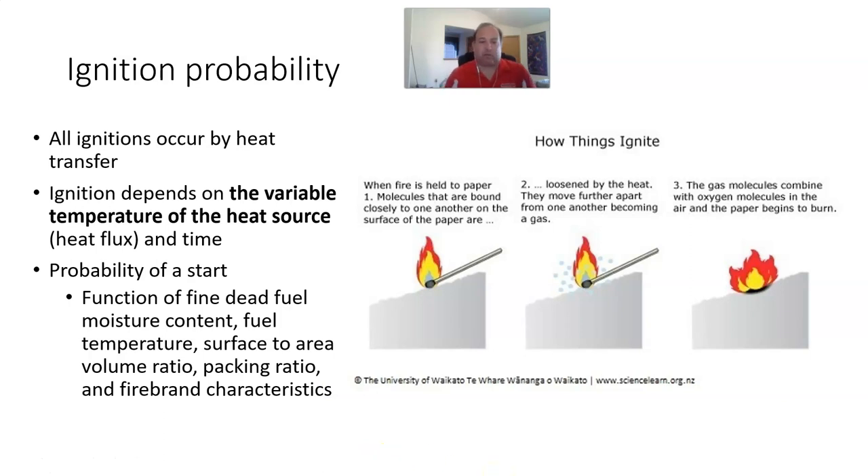Ignition probability is important to understand. If you take a match to a piece of paper, when the fire is held to the paper, the molecules bound closely on the surface of the paper are loosened by the heat and start moving around. The temperature rose, the molecules are moving, and we've got oxygen in the air. These molecules combine with the oxygen molecules and we get combustion — that's how things burn.